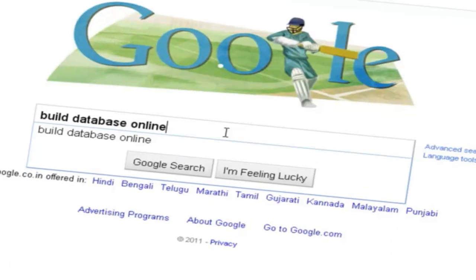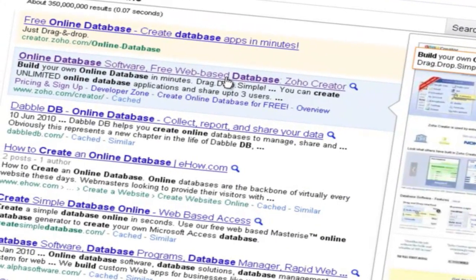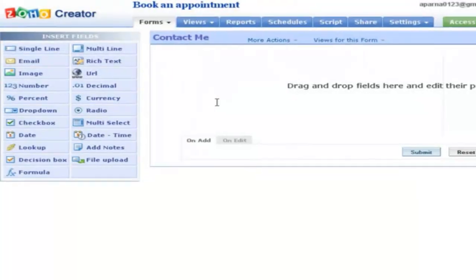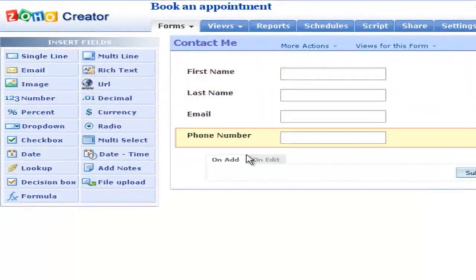Which was good value for what they provided, but $100 a month is still a lot of money. So I started poking around for alternatives, whether I could build my own database online, and I found Zoho Creator. In a matter of just minutes, I was able to recreate about 95% of what this big expensive system had through their drag and drop interface on Zoho Creator.